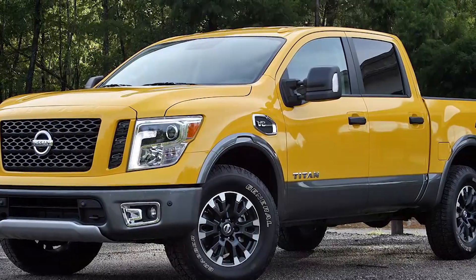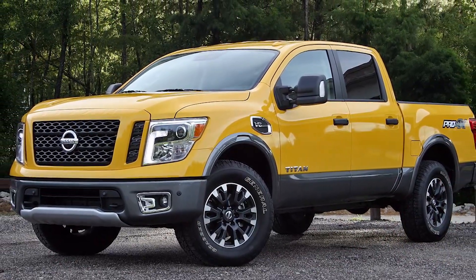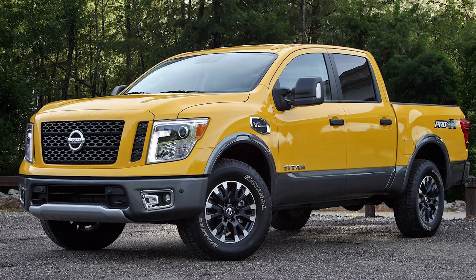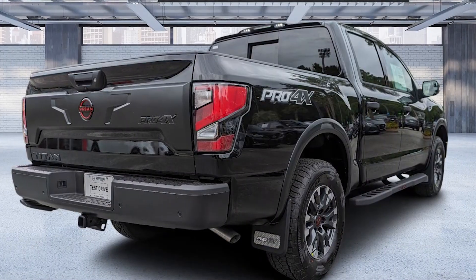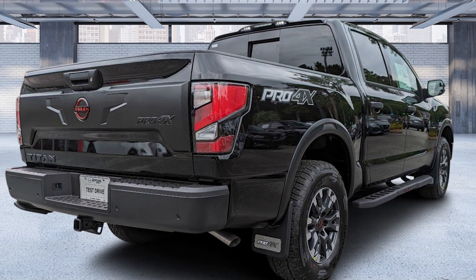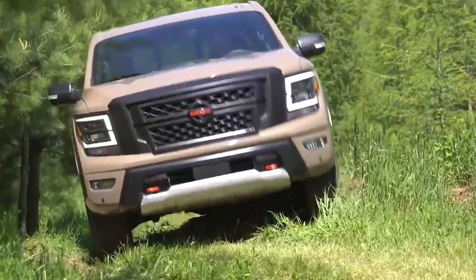For a truck that's built for rugged terrain, it handles surprisingly well on the road. Body control is solid, and even with those off-road upgrades like the Bilstein shocks and all-terrain tires, it's a smooth ride. I had no complaints on the highway — no bouncy, jittery ride like you sometimes get with off-road trucks.